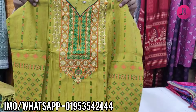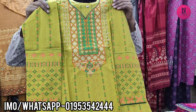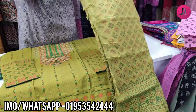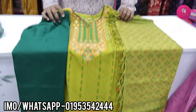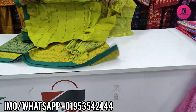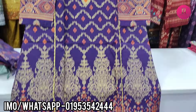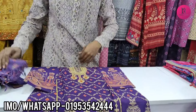Oh my god. The price of this item is not standard, so let me tell you — the price is $12. The price of this item is $12.